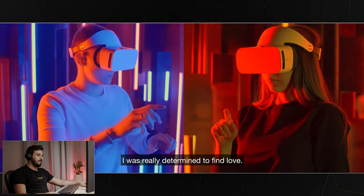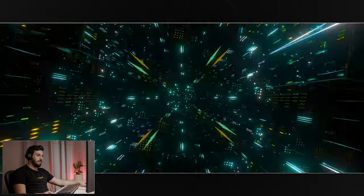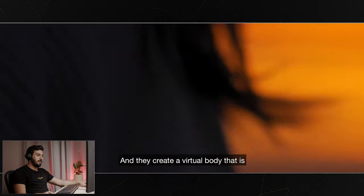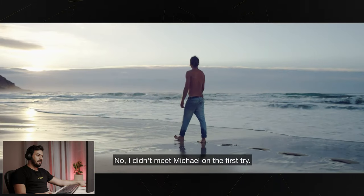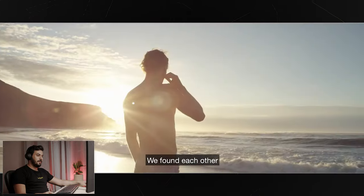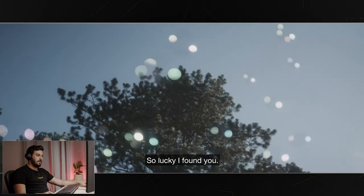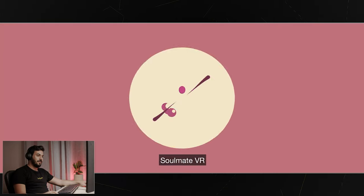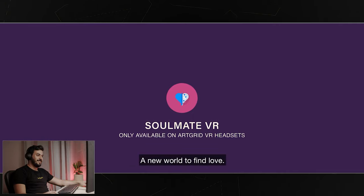I was really determined to find love. I always wanted to find my soulmate. And I didn't want to waste any more time. Great opening to the ad. And you create a virtual body that is just like your own. I didn't meet Michael on the first try. We found each other and we just kept on going from there. Great script. And the voiceover is really good. The logo at the end — nice. Some After Effects action right there.